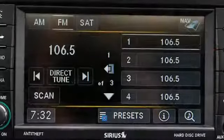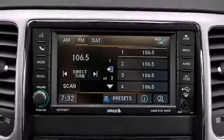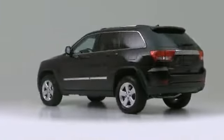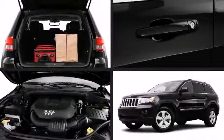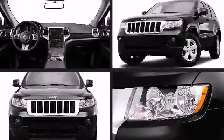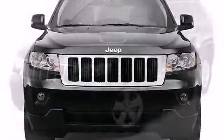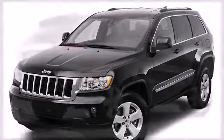Find your fun in the 2013 Jeep Grand Cherokee. Whether it's climbing a mountain or splashing through a stream, the 3.6 liter Pentastar V6 engine is at the heart of the Jeep, providing the muscle to drive over difficult terrain while offering a best-in-class driving range of more than 550 miles with a single tank.